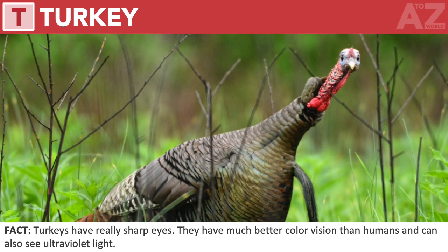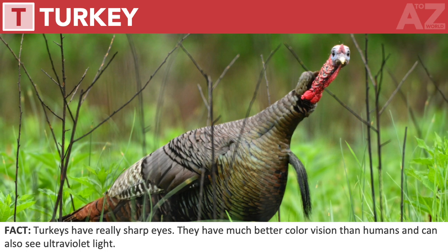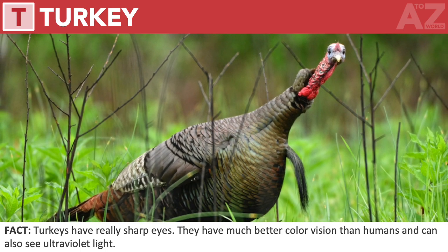Turkey. Turkeys have really sharp eyes. They have much better color vision than humans and can also see ultraviolet light.